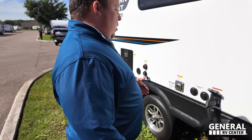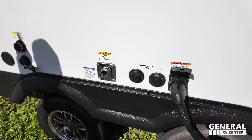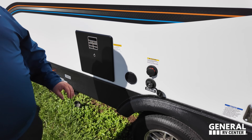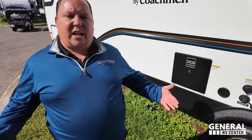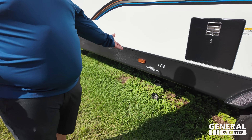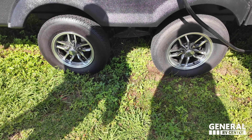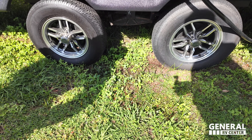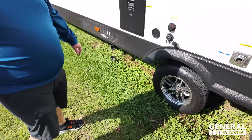Coming on down here, we have a 50-inch hookup and cable hookup. Right here is where your black tank flush is. City water connection and a water heater right there. And here's where you dump your tanks. The tires are Tamaracks — ST-205-75R14.